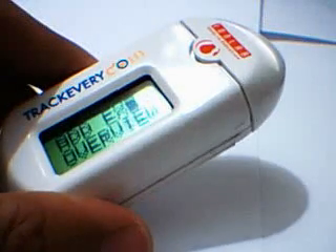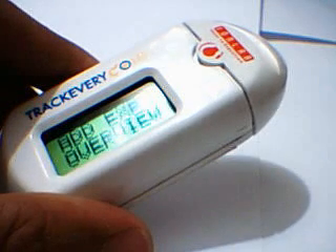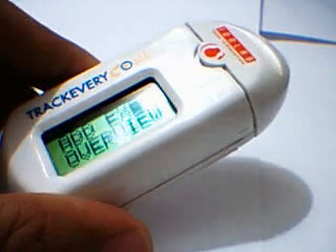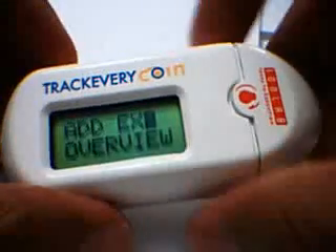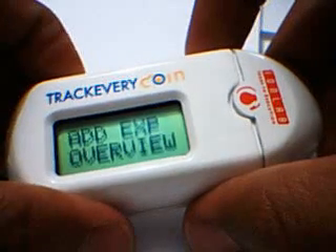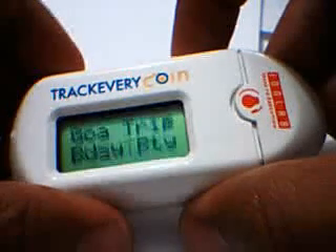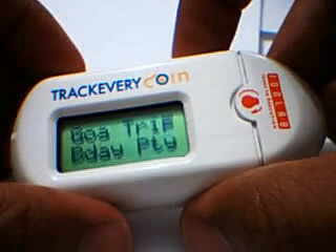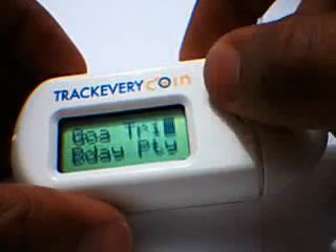I will show you another feature of TECHI which is called events. Let's say you and your friends have gone on a trip somewhere. Once you create the event online and transfer it to the TECHI, the event will show up on the device. So go to add expense and then go to event. I have two events here — one is called the Goa trip and another one is a birthday party. I am going to show you how the Goa trip works.